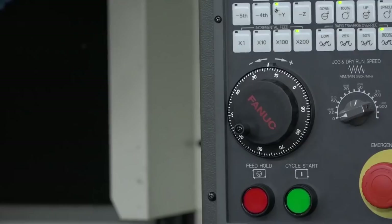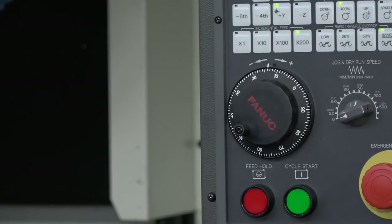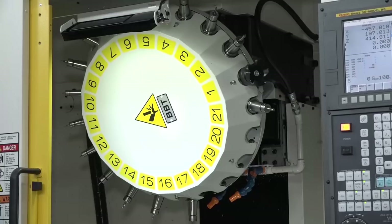We've dealt with FANUC a long time on controls, mainly on lathes, but the RoboDrills seem to be the machine to go for for machining small aluminium parts. And machining them extremely fast.